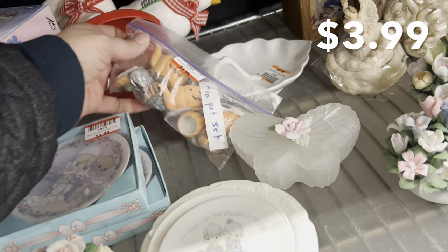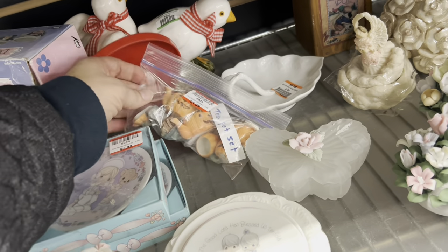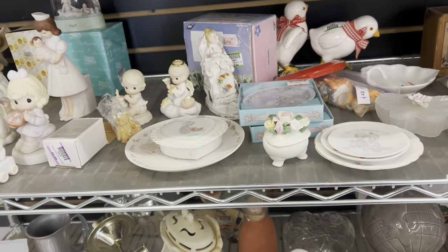This reminded me of the pumpkin tea set that I found at the bins a few weeks back, but mine was way cheaper. This was $3.99.